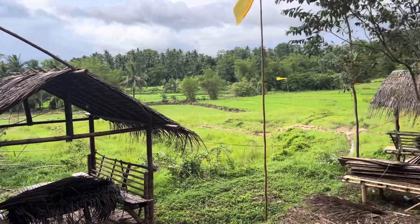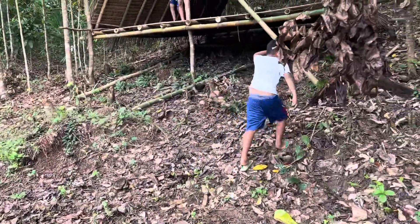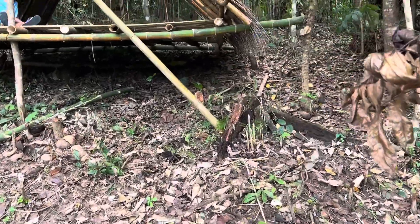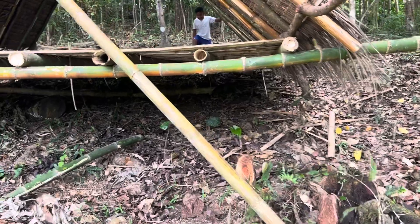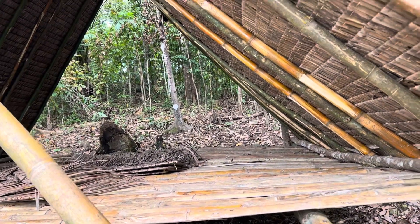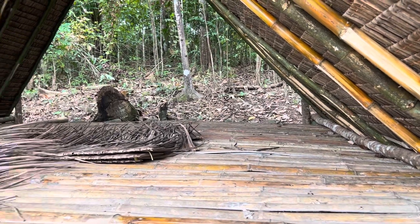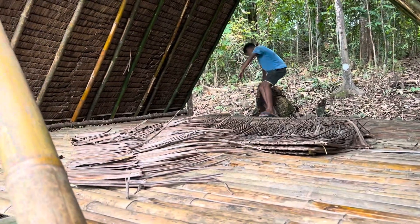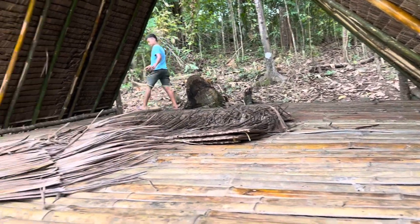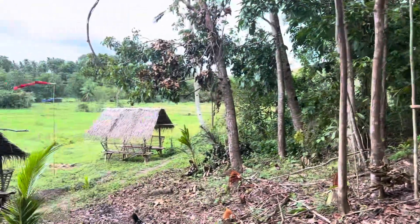We've hiked over to this resort here in Santo Tomas that they're building. I'm not sure what's going on — it's supposed to be some sort of nature farm. This is a neat little bamboo structure with some palm leaves for weather protection. It's almost exclusively bamboo, with a few tree logs here and there. Bamboo is very plentiful around here. Looks like you could sleep six, eight, ten people here pretty easily.